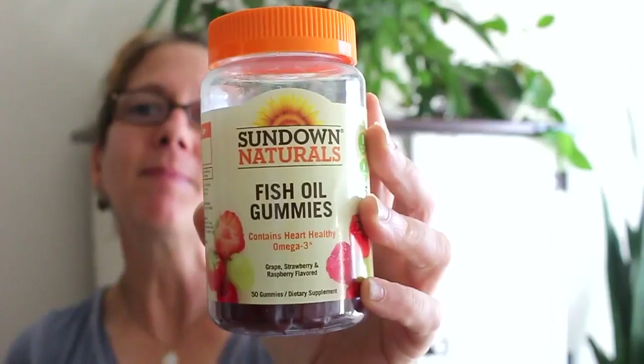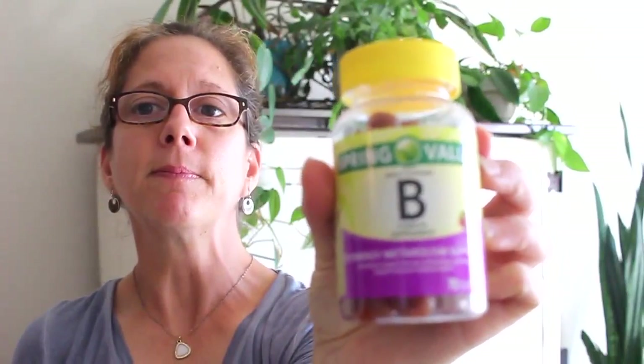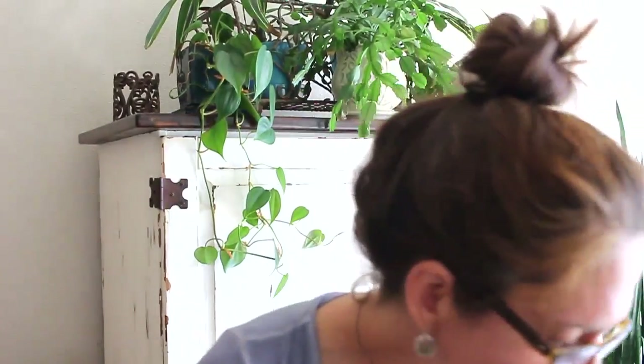Some of my other favorites are vitamins. I like to take these fish oil gummies — I got these at Walmart for about five bucks — they're good for getting your omega-3s, 6s, and 9s. I also like to take a good vitamin B complex, which I also got at Walmart for about four dollars.